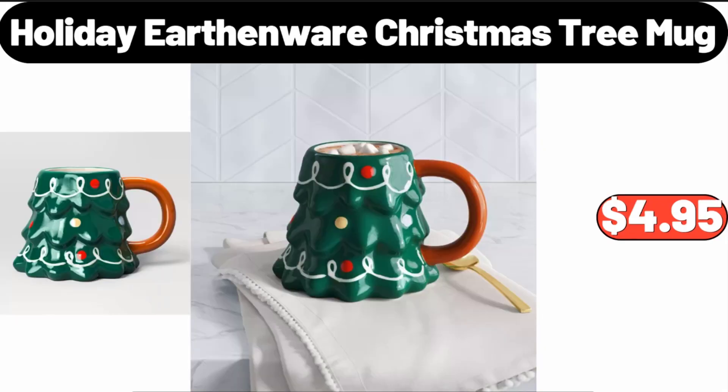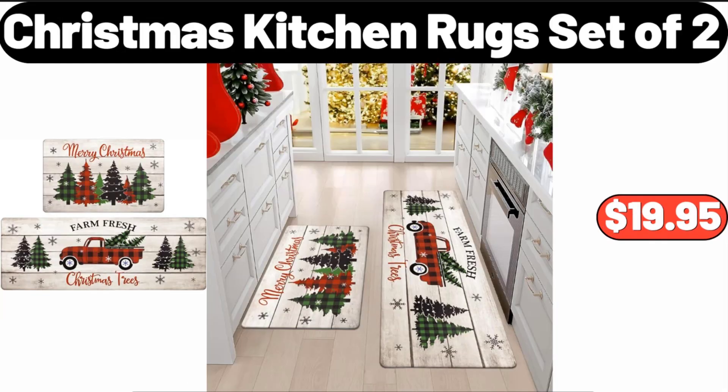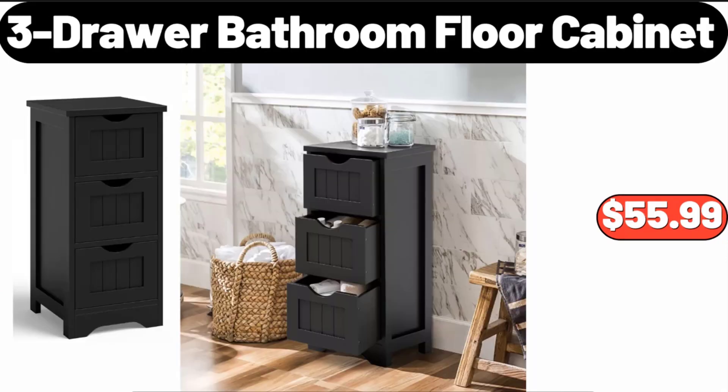Earthenware Christmas Tree Mug, $4.95. Christmas Kitchen Rugs Set of 2, $19.95.